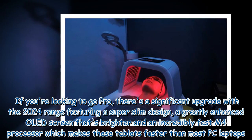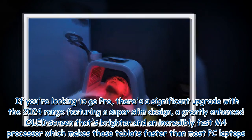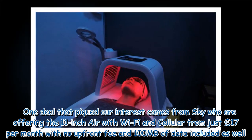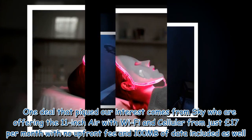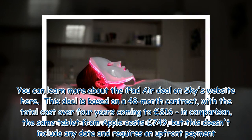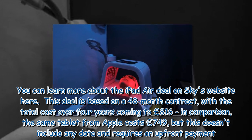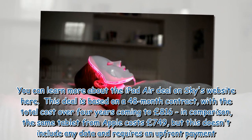For those looking to go Pro, the 2024 range features a super slim design, a greatly enhanced OLED screen that's brighter, and an incredibly fast M4 processor, making these tablets faster than most PC laptops. Sky is offering the 11-inch iPad Air with Wi-Fi and cellular from just £17 per month with no upfront fee and 100 megabytes of data included. This deal is based on a 48-month contract, totalling £816 over four years, compared to £749 from Apple directly but without any data or plan.